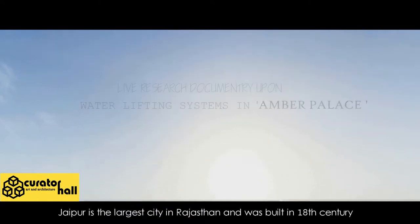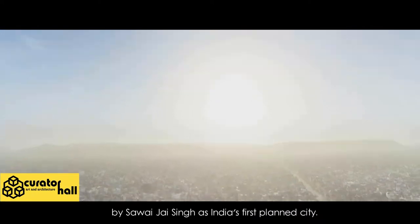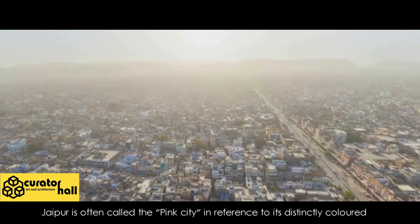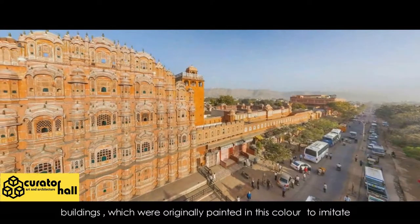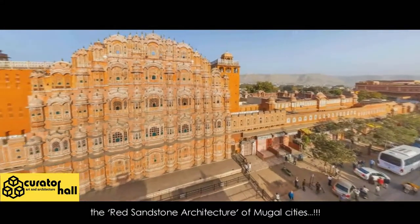Jaipur is the largest city in Rajasthan and was built in the 18th century by Sir Y.G. Singh as India's first planned city. Jaipur is often called the Pink City in reference to its distinctly colored buildings, which were originally painted in this color to imitate the red sandstone architecture of Mughal cities.